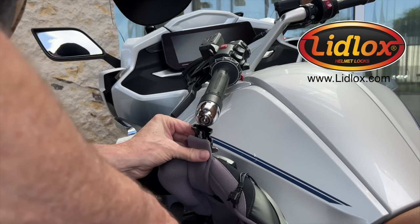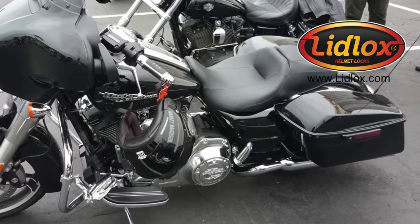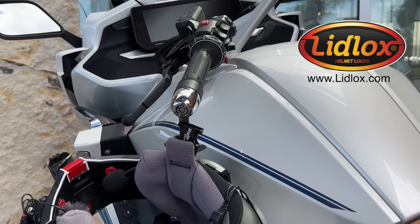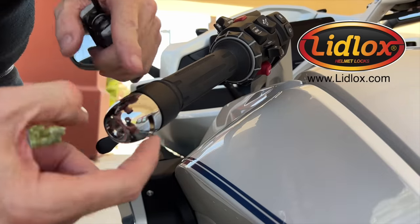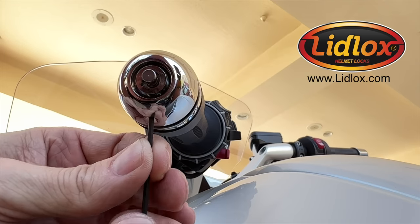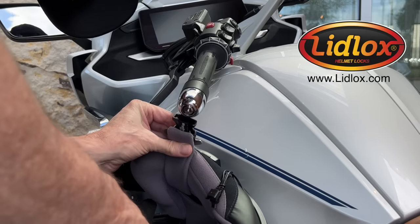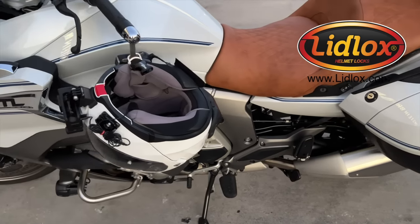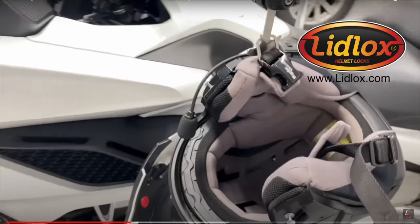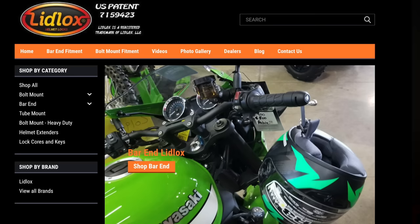LidLocks helmet locks offer a safe, secure, and simple solution to the helmet storage problem. You can install LidLocks on just about any motorcycle — I installed this one on the K1600 in a hotel parking lot in less than 10 minutes. To lock up my helmet, I slip the helmet hanger through the D-ring, insert it into the LidLocks body, and press the lock button. I know that helmet isn't going anywhere until I unlock it with the provided key — and that's why I also have LidLocks installed on my 2018 Gold Wing.